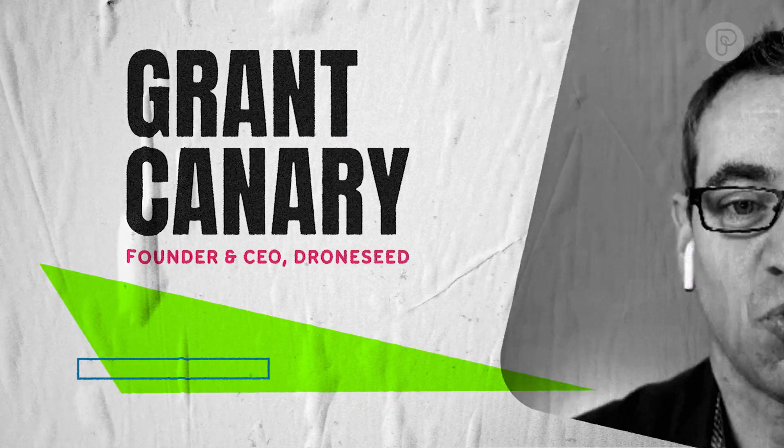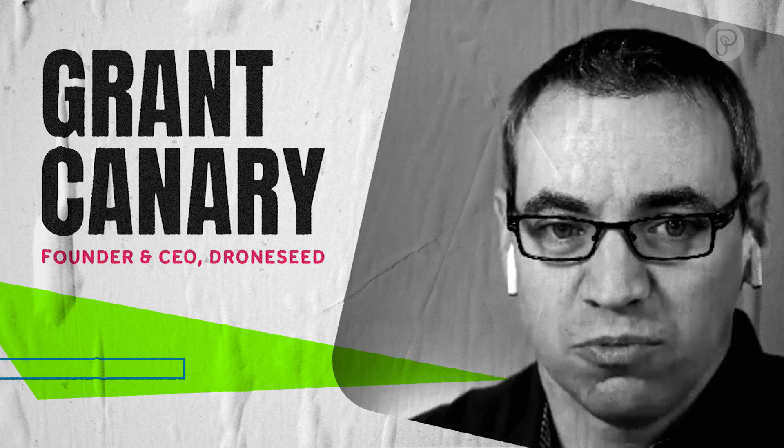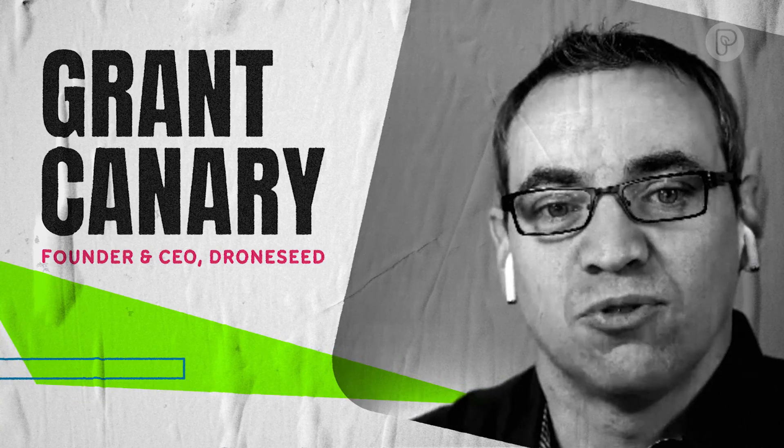What does Dronesy do? We utilize heavy lift drone swarms to reforest after wildfires.